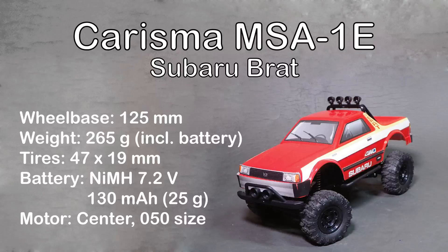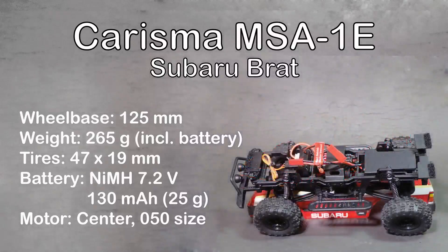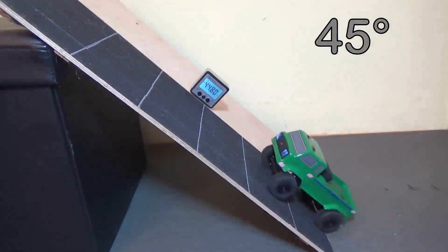The Charisma MSA1E Subaru Brat has a wheelbase of 125 mm, a weight of 265 grams, and tires with 47 x 19 mm. It runs on a 6-cell nickel metal hydride battery with 7.2 volts and only 130 mAh. It has a 50 size motor in center position. Now let's start with test 1.